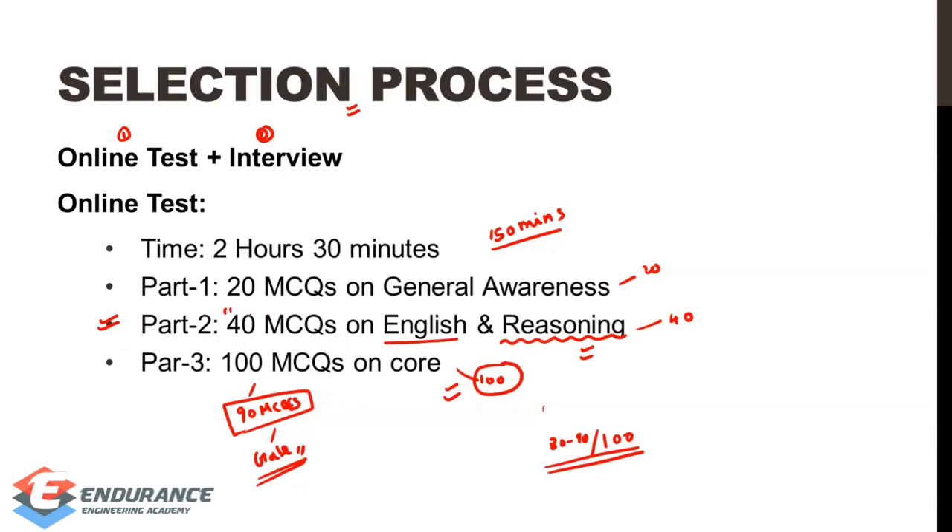In those 40 MCQs for English and reasoning, you can expect to score around 20 to 30. If you have prepared more, you can expect more than 30. You can extract extra marks in that section. As for general awareness, it covers current affairs, history, and geography.